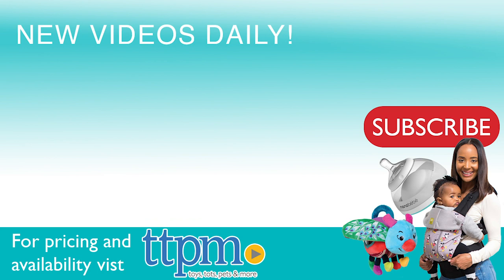For where to buy and pricing, come visit us at TTPM and make sure to subscribe to our YouTube channel for more reviews every day.